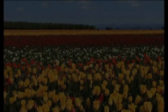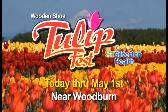Millions of tulip bulbs transform this farm into one of Oregon's most beautiful events. The Iversons invite you to the Wooden Shoe Tulip Festival presented by Silverton Health. Enjoy a tulip market, food and wine, and fun for the kids. The Wooden Shoe Tulip Festival open daily nine to six, now through May 1st.